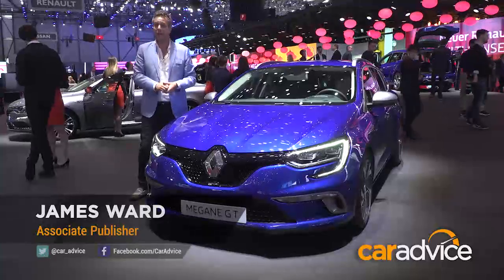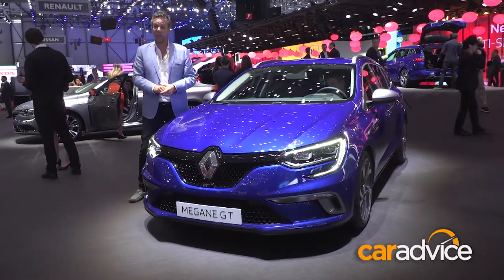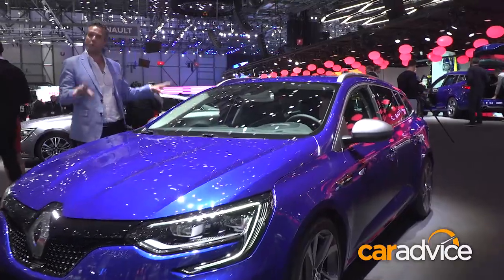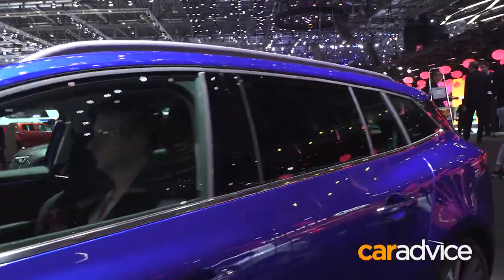We first saw the all-new Renault Megane at last year's Frankfurt Motor Show. Pretty cool looking and we really liked it. We like this one even better because it's a wagon. Something about European midsize wagons — the proportions and everything really kind of work, and the Megane is no exception.